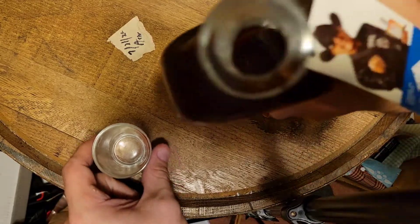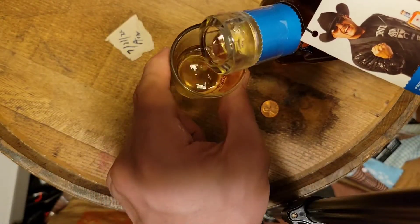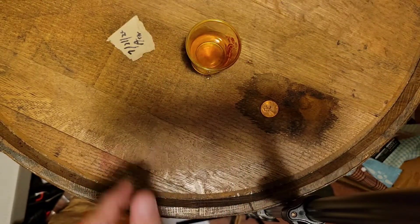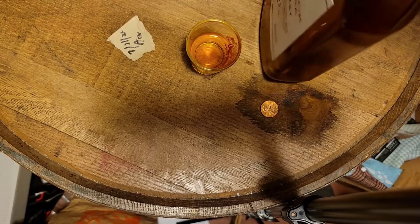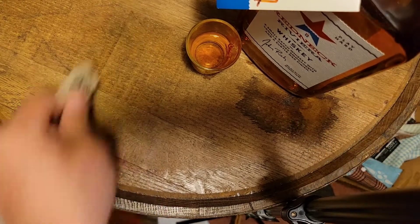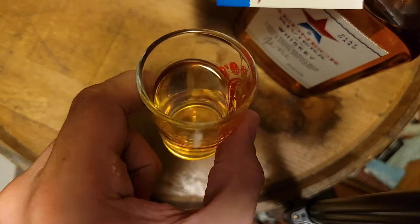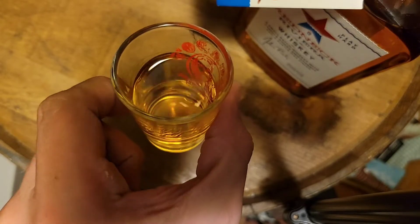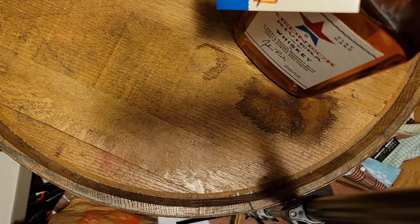Smells pretty good. Just gonna do about a half pour. Color-wise you're obviously gonna have that caramel color — that's the way whiskeys use that light color. On the smell, it doesn't really smell super aged or super oaky.